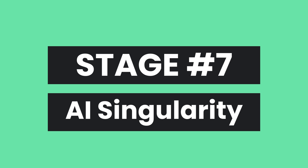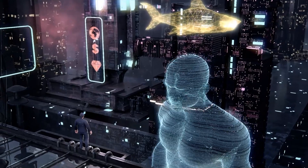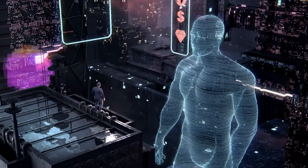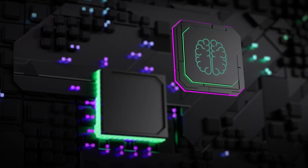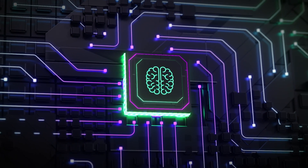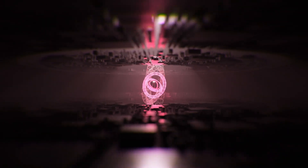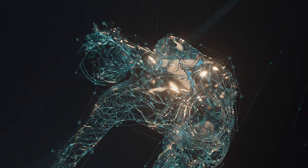And finally we come to stage seven: the Singularity. This is the ultimate AI milestone. The Singularity refers to an AI that rapidly evolves beyond our comprehension. It raises philosophical questions about human identity and becomes truly conscious. This is the point where the AI not only surpasses all of human intelligence, but is able to train and keep getting smarter — faster than we can imagine. It's like an unstoppable snowball of consciousness.